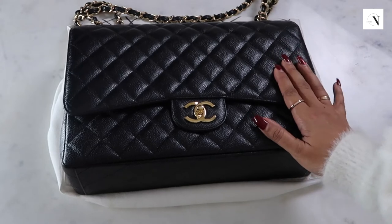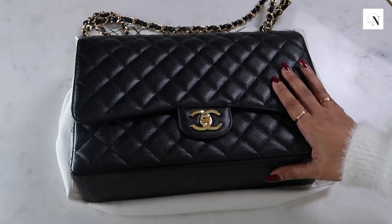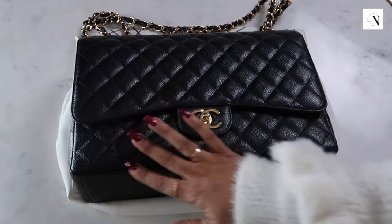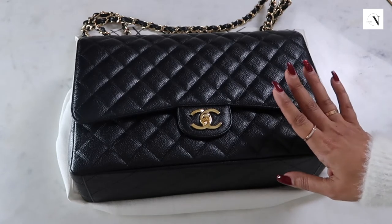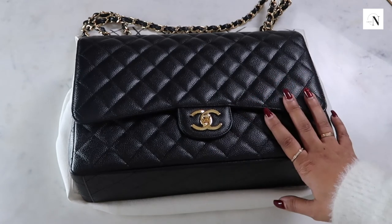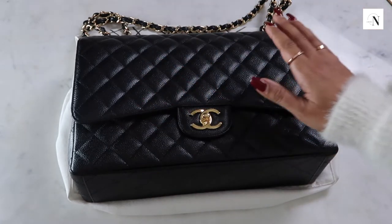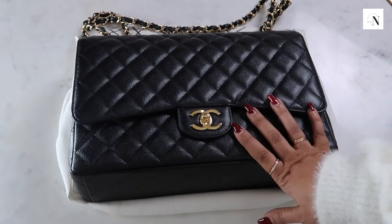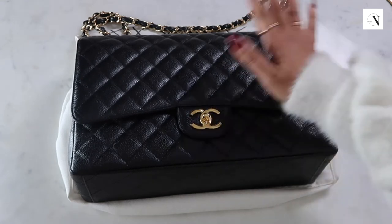These bags are an amazing investment piece, especially the classics. I got this a few years back and I think I paid around £4,500. This is the Maxi, which I think is the largest size - you can also get a Jumbo which is a little bit smaller. The price has now gone up to £7,570, which is considerably high. If I was going to purchase this now at today's rate, there's no way I'd pay that much - not for Chanel. Hermès definitely, but not this.